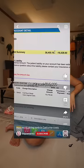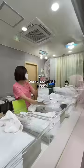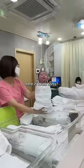I saw a video that said it cost $36,000 to give birth in California. Guess how much it cost here in South Korea? Let me tell you what was included first.